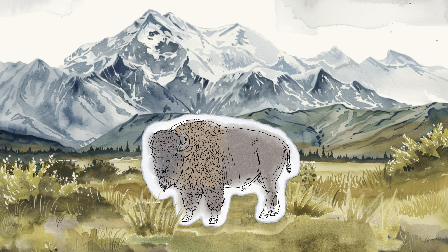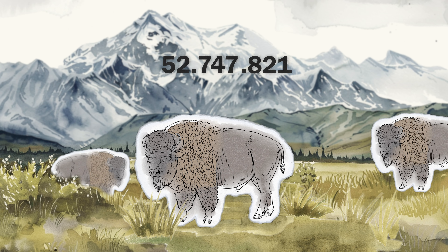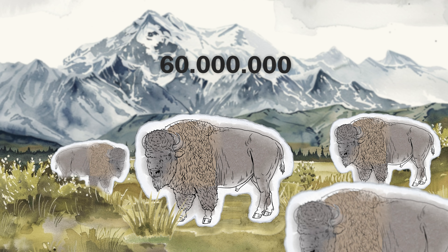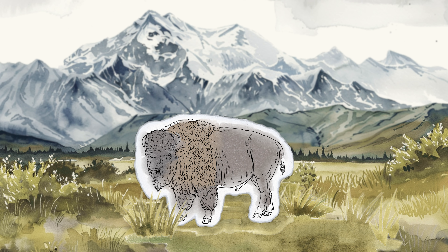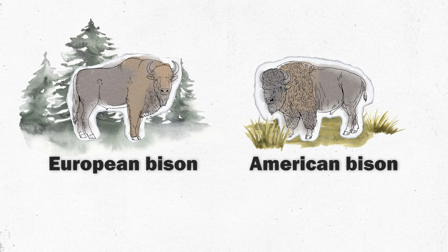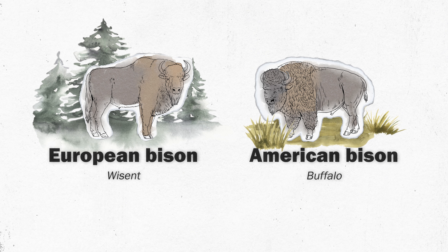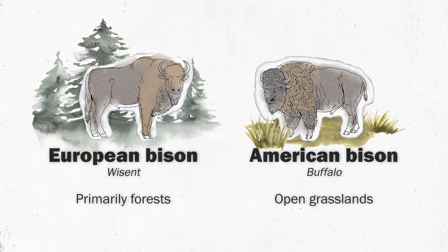Many people will connect bison with wide open spaces in North America, where the animals used to live in huge numbers before they were hunted to near extinction. What many of us might not realize is that a similar event took place right here in Europe. The European bison, also known as the wisent, differs from its American cousin by living in forests rather than grasslands.